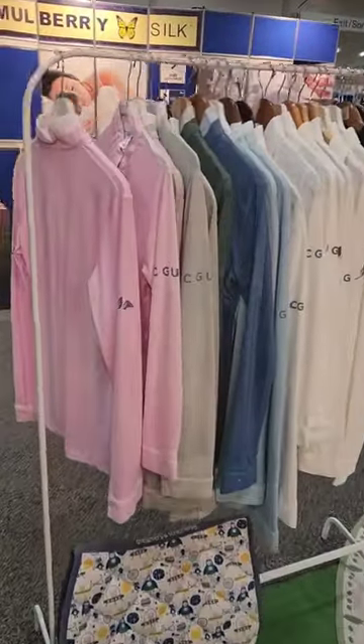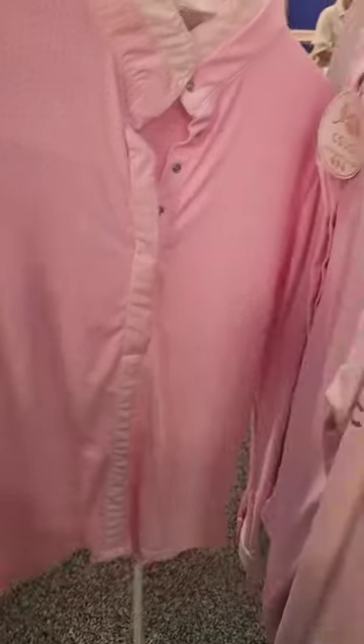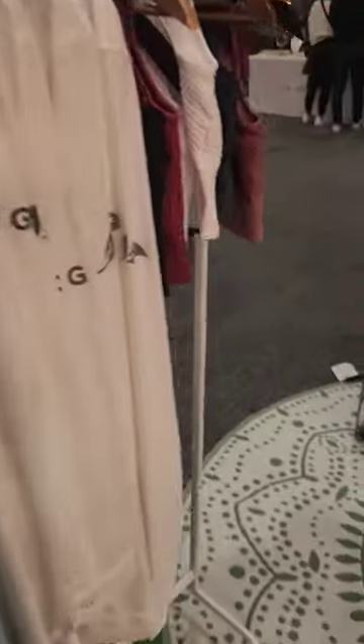Then we spotted their micro perforated show shirts. These things are so cool — they are perforated for maximum airflow. You are never going to sweat when you're wearing one of these shirts. Guess what color Gabby got?